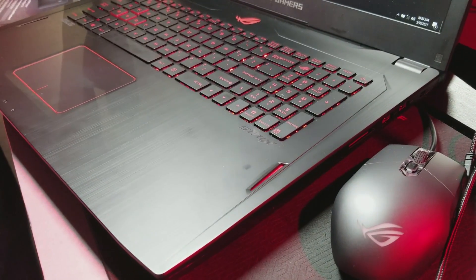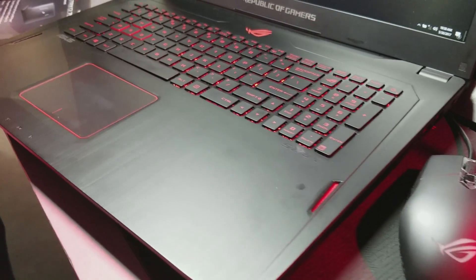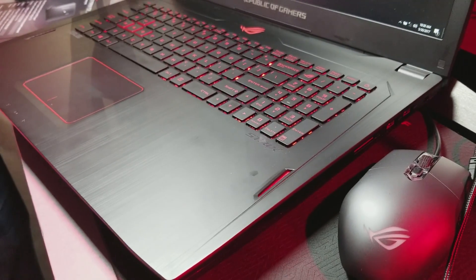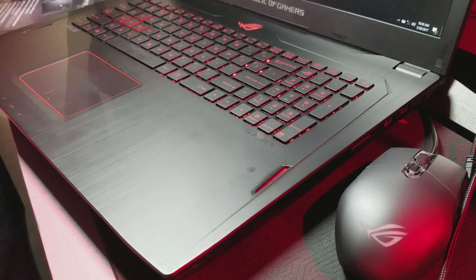It's not really a vastly new design. It uses the Strix logo with two stripes on the back and a red backlit keyboard. But you get all the ports you need, and we've had good luck with the Strix design before.